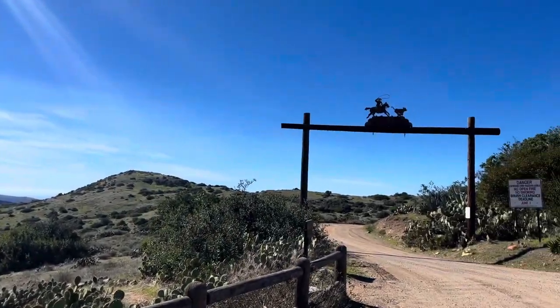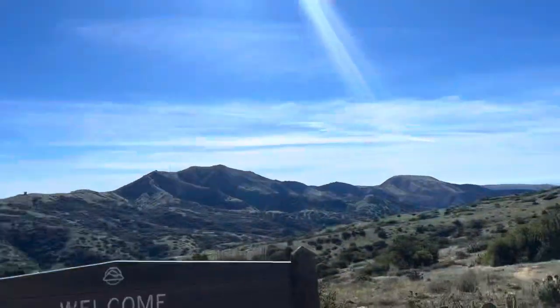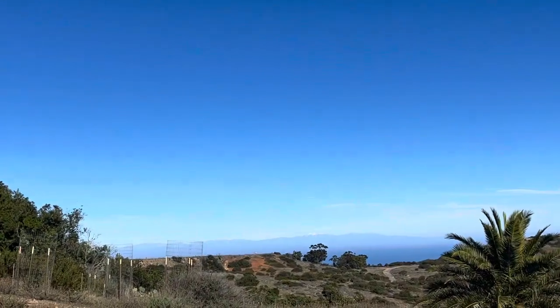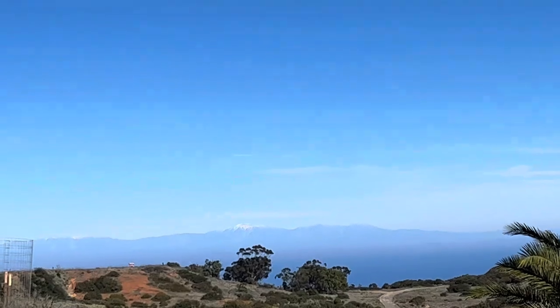We had to walk ten whole minutes to get here. And you guys can see the mountains over there.